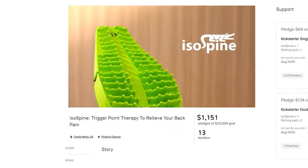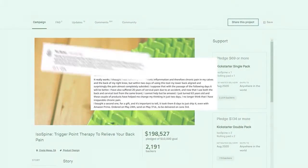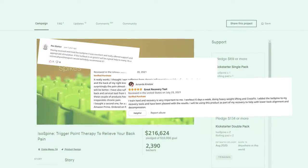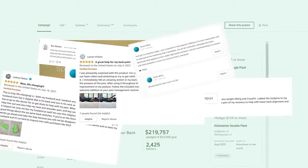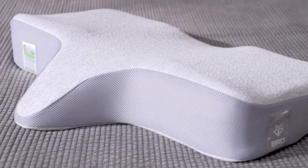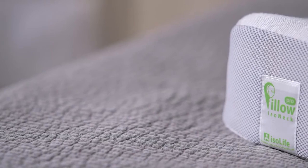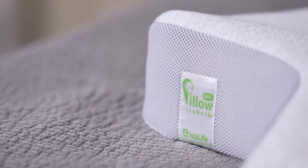Two years ago, ISO Life launched ISO Spine on Kickstarter. Thanks to our supportive backers, we've grown our brand globally. And to show our gratitude, we knew we had to come back with a killer second product. Since then, we've been studying the ins and outs of pillows to find the best design that happily merges comfort and spinal support.